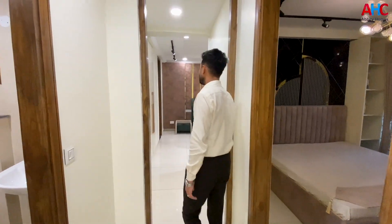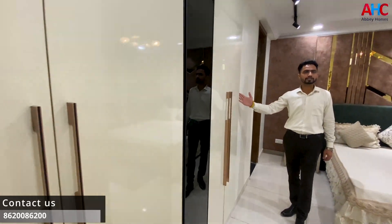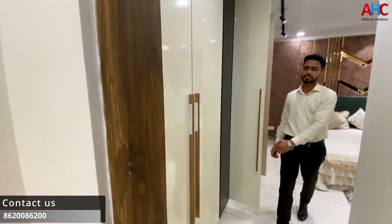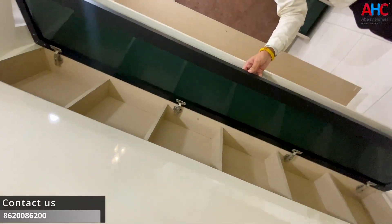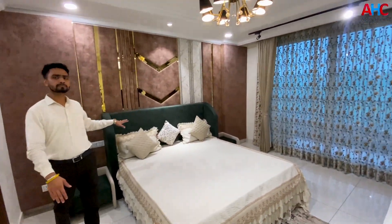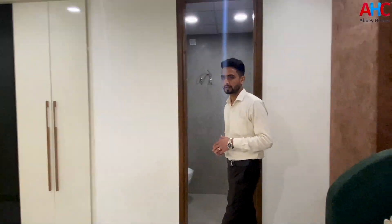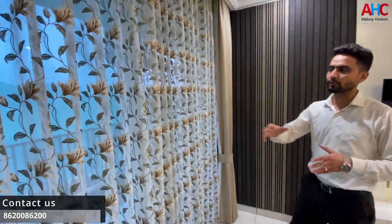Now let's go to your master bedroom. With the master bedroom entrance, we have given double wardrobe space as compared to the other rooms. You will have an attached bathroom with a comfort zone. This is the best washroom, and you will have access to the running balcony from this room, as we showed you at the start of the video.